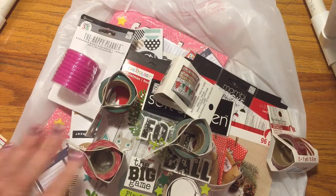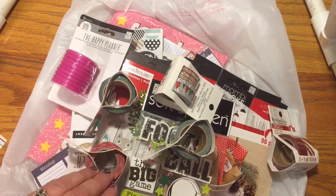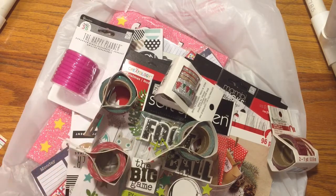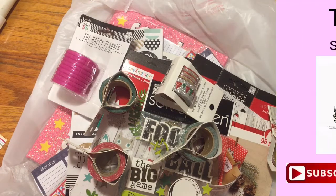Alright, beauties — check out how I use these. Subscribe so you can see future videos. Make sure you like it if you like seeing these hauls so that I know, and then just comment and let me know how you're doing. Alright, take care, bye.